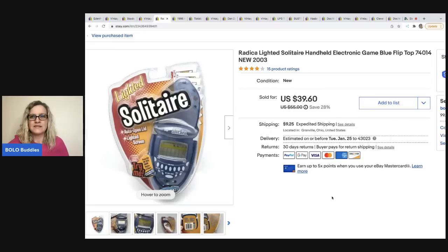This is a Radica solitaire handheld game. I believe I got this at a thrift store for about 50 cents or a dollar. I sold it for $39.60 at full asking price, and the buyer was all in for $49.70. It sold the same day. These little handheld games can definitely be a Bolo.